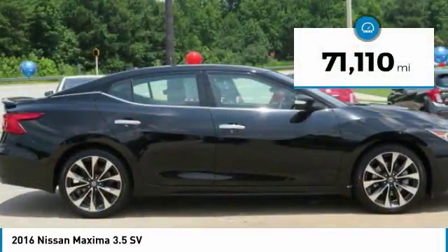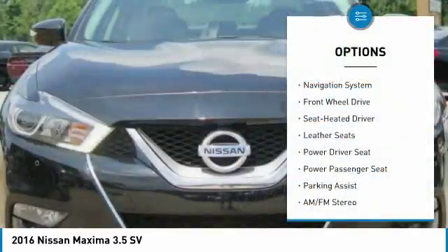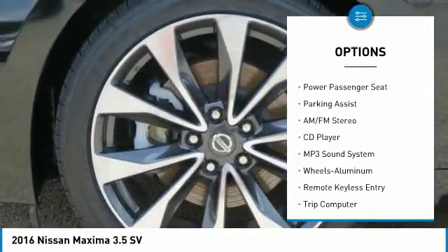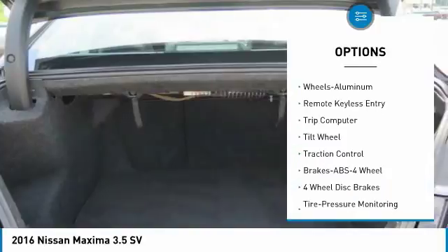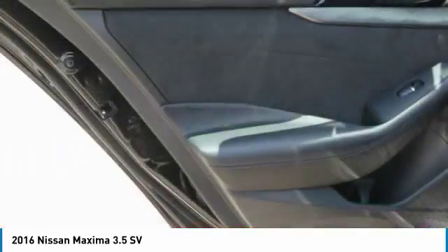This vehicle has less than 75,000 miles. Here are some of this vehicle's great options: Navigation system, traction control, anti-lock braking system, power passenger seat, air conditioning, Home Link, garage door opener, power steering, cruise control, aluminum wheels, and FWD.